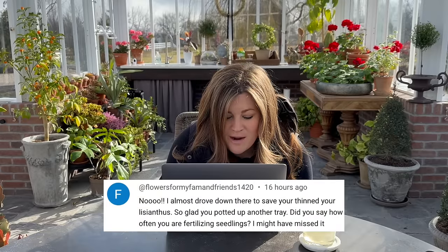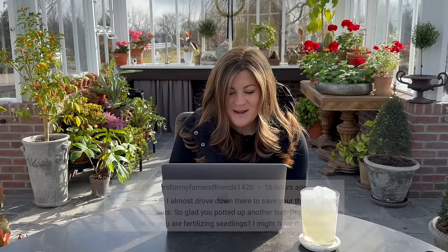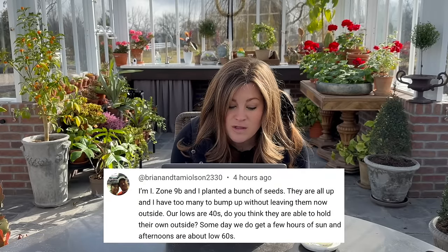Flowers for My Fam and Friend said: I almost drove down there to save your thin lisianthus. So glad you potted up another tray. I was going to just toss the itty bitty lisianthus, but then I counted them and thought that's enough for another tray — I'm glad I did. So instead of one tray of lisianthus we now have three of that one variety. Things that take forever from seed to finished, it's worth saving. Brian and Tammy Olson asked: I'm in zone 9b and I planted a bunch of seeds. They're all up and I have too many to bump up — our lows are in the 40s. Do you think they can hold their own outside? That's pretty chilly. It depends on the kind of seedling — if it's a warm-season crop of any kind, I probably wouldn't put it outside yet.